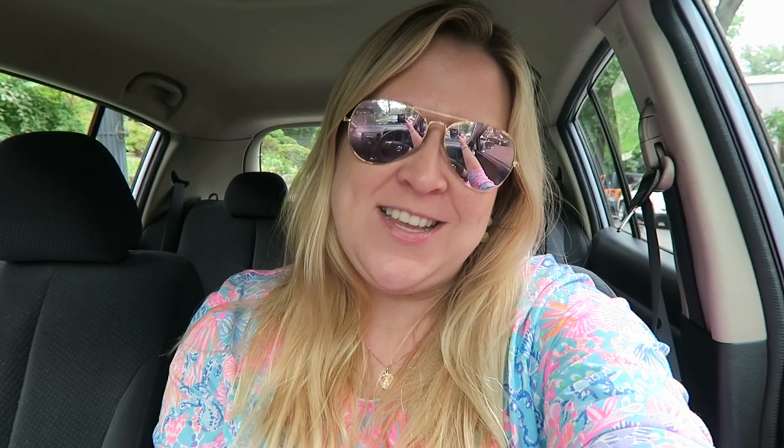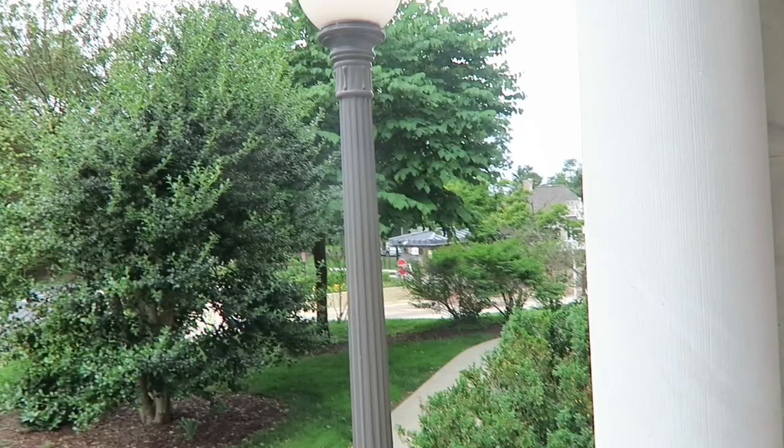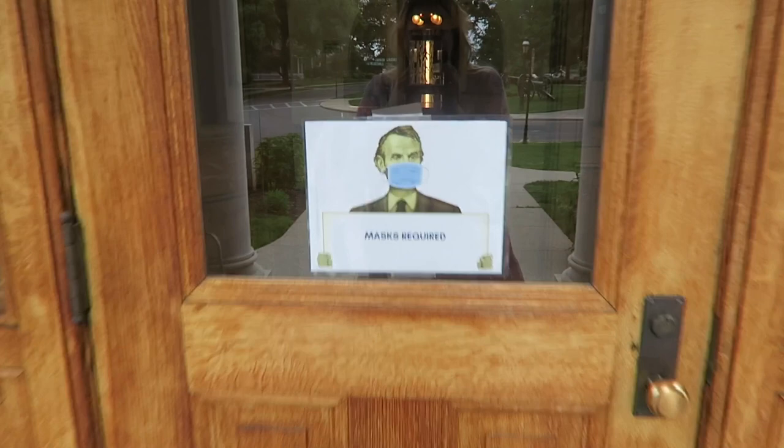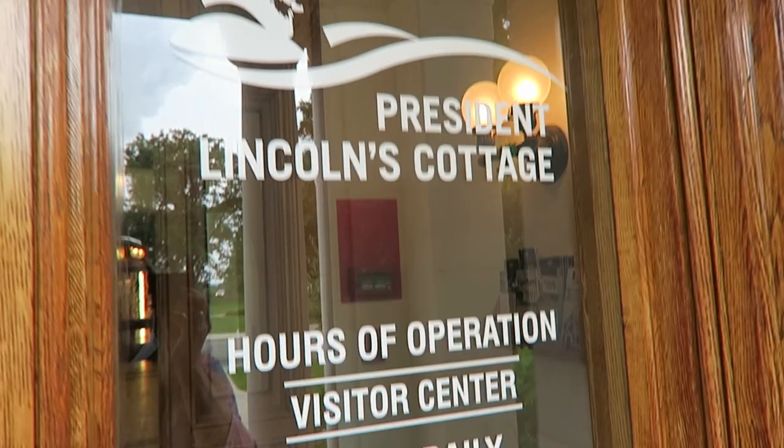Alright guys, we just got here. We went through this little checkpoint, showed our ID, and now we are in the visitor center. This is so cute — masks are required, and even Abe's wearing his mask. The visitor center is open daily from 9:30 to 4:30.